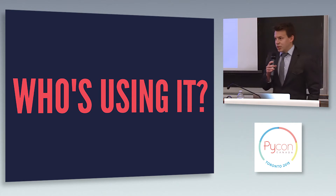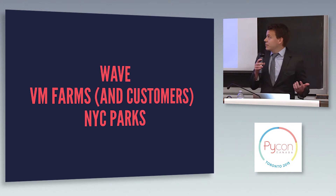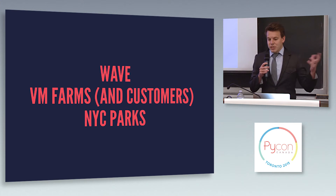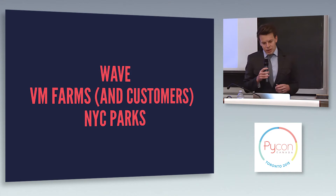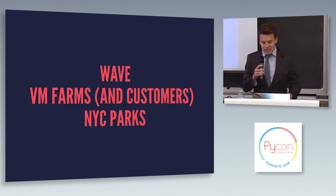Just a little bit about who's using it right now. We're using it at WAVE — we have about 12 or 13 applications with it configured, and we have multiple monitoring services hitting those endpoints. Our hosting provider VMFarms also uses Django Watchmen and has been recommending it to their customers who use Django. And I did a search and actually came across an open source project from the New York City Parks Department which was using it, so that was kind of neat to see.